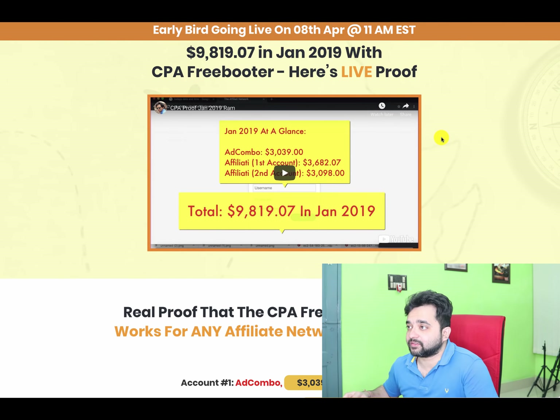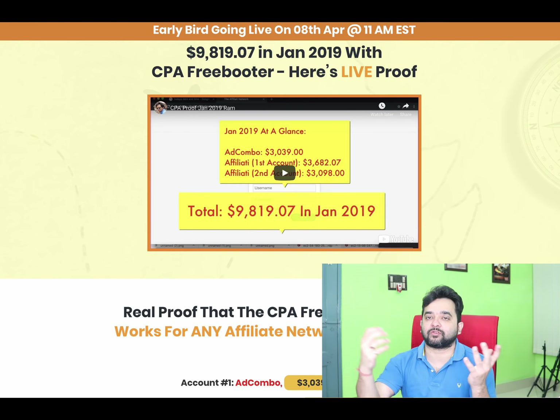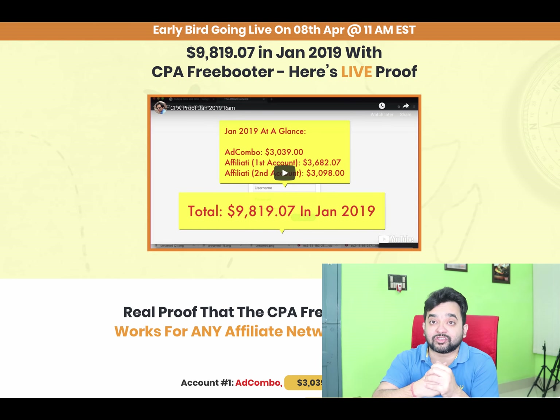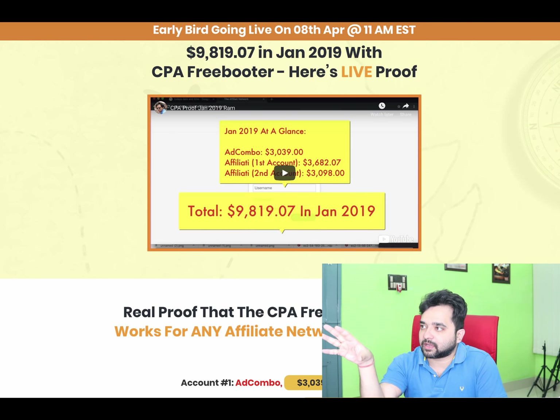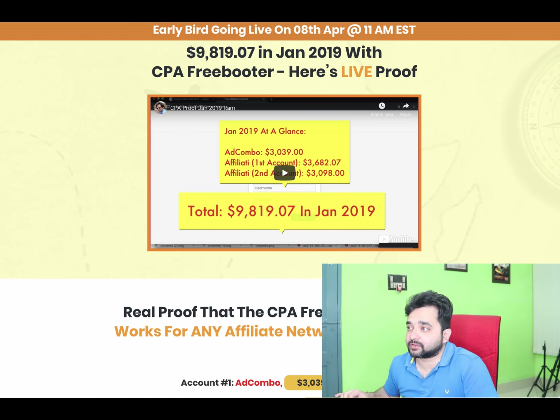What I liked is that the creator, Ram, has given a nice case study video showing income from different CPA networks. A lot of CPA course launchers show income from Warrior Plus or JVZoo, which is funny because it means they're not even making money from CPA. But I know Ram because I've launched with him before. He's an honest, transparent guy showing proof from actual CPA accounts — MaxBounty, Combo, and other real CPA networks.